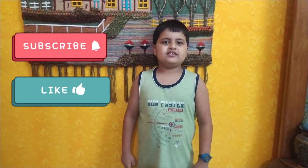If you like my video, please like, share and subscribe. Goodbye.